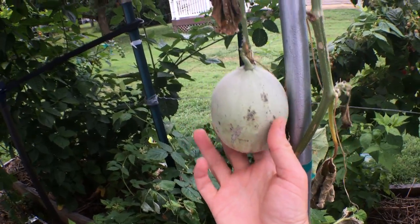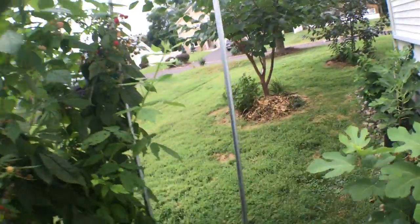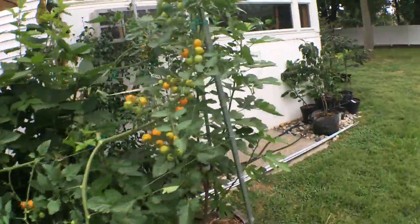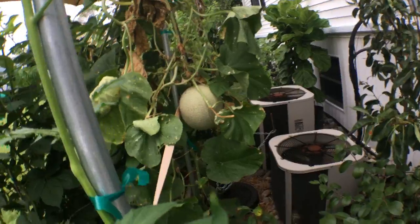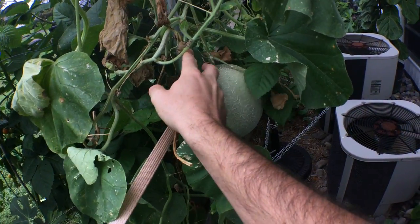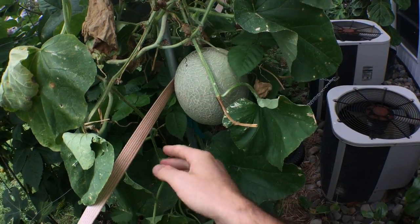We also have some melons here that didn't do too well — they got some Fusarium wilt. We have another one on the other side. This melon over here is starting to get some color, starting to turn yellow a little bit. It doesn't come off that easy, but the tendril is pretty much all the way dried back, all the way brown and shriveled up. I just want to let this one get a little more time.